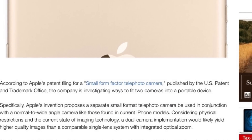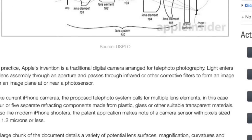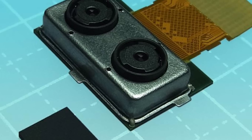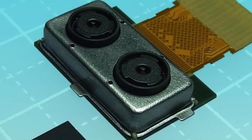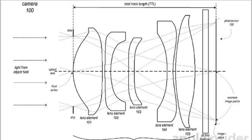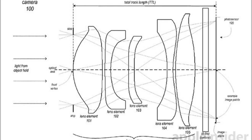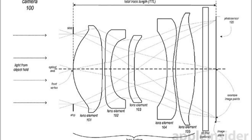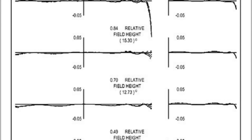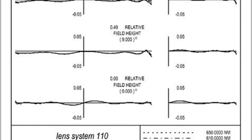Apple Insider has come across a new Apple patent that reveals a new camera system with both a wide-angle and a telephoto camera lens. Apple are investigating ways to fit two camera lenses into one portable device, an iPhone. In this new patent we can see a telephoto lens that has a track length of 6mm or less and a focal length of about 7mm, so it's quite possible to add this telephoto lens to a coming new iPhone. This patent is from October 2013, so it's quite an old patent.